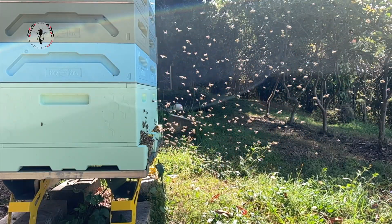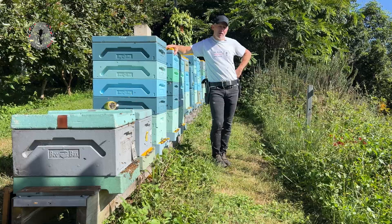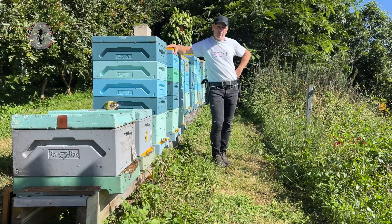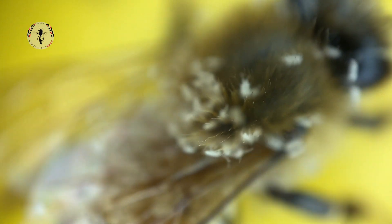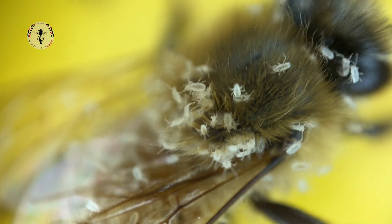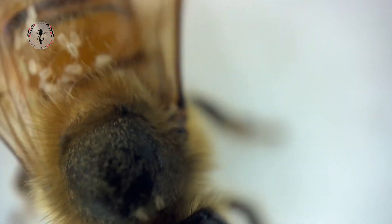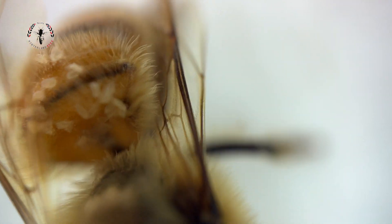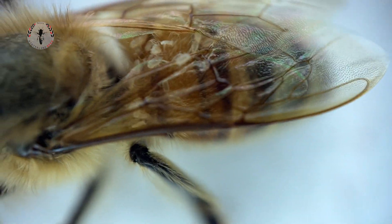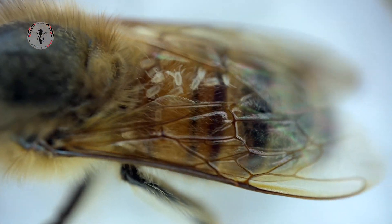It appears to me that, one, they don't reproduce inside the hive, and two, they don't really have a major detrimental effect on the colony — even though I can imagine it would have interrupted their foraging, as the bees that were covered in them were more interested in trying to get them off themselves than going out and foraging. Kind of interesting to see this unfold, and a big relief that they've gone.